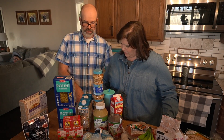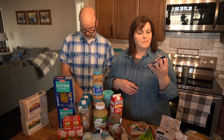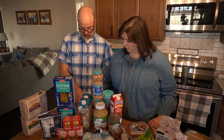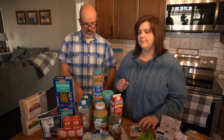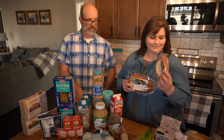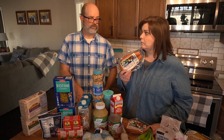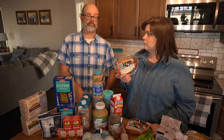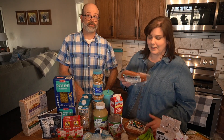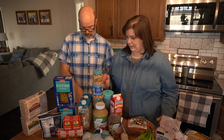We got some figs — a package of Mission figs for $1.95. Then we have two packages of beef smoked sausage at $3.19 each. We love the cheesy pasta that Lindsay makes with these.